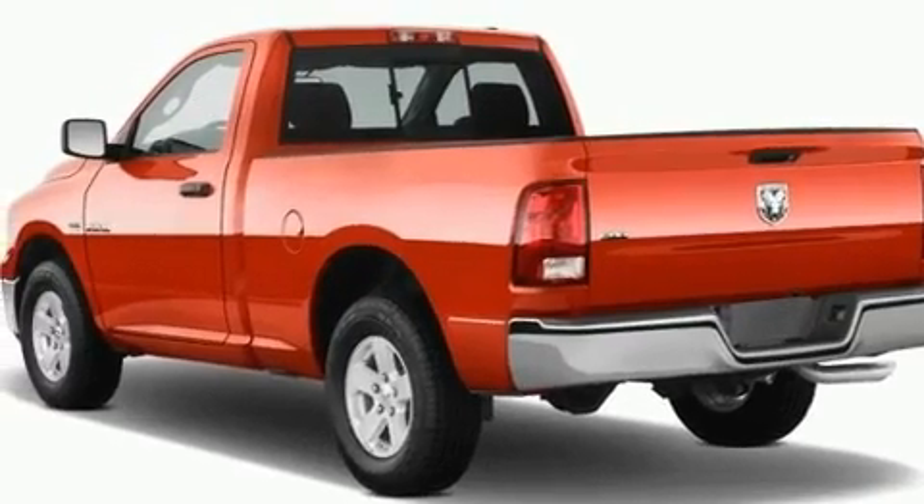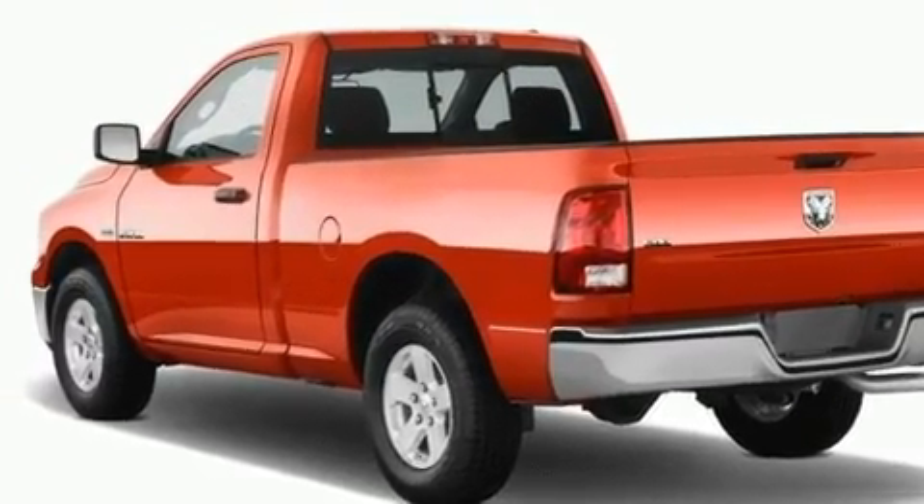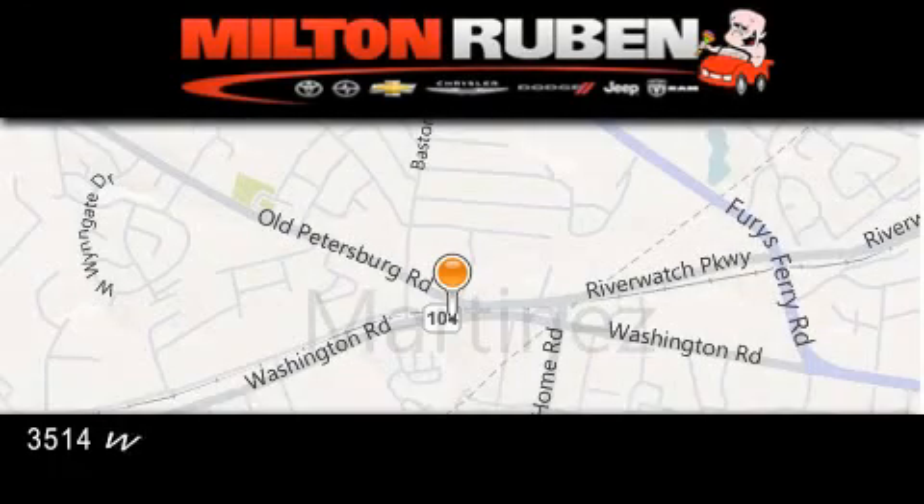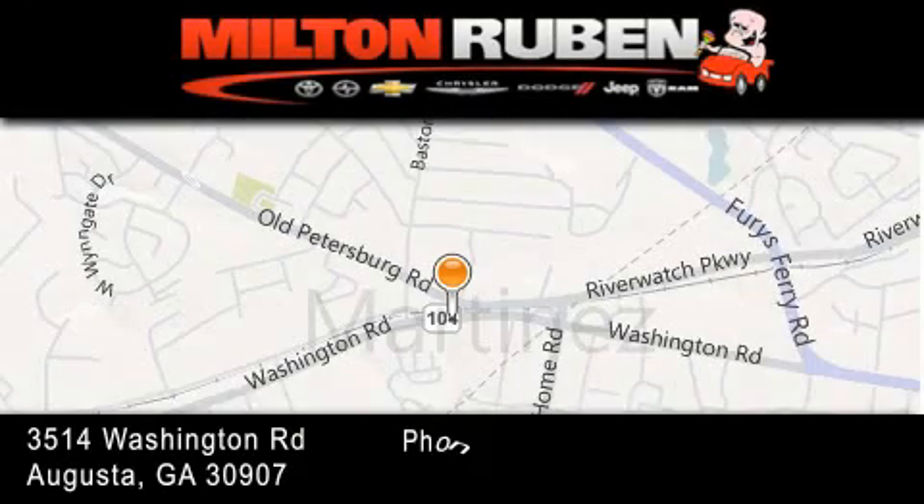A passenger side airbag and aluminum wheels. We invite you to contact us today to learn more about this vehicle. Come experience the Drive Baby advantage here at the Milton Rubin Superstore.